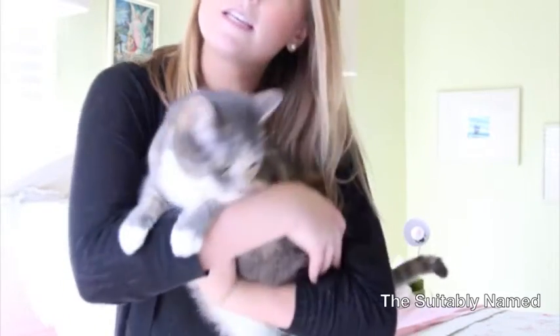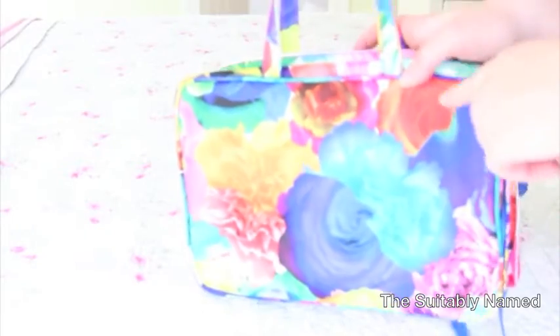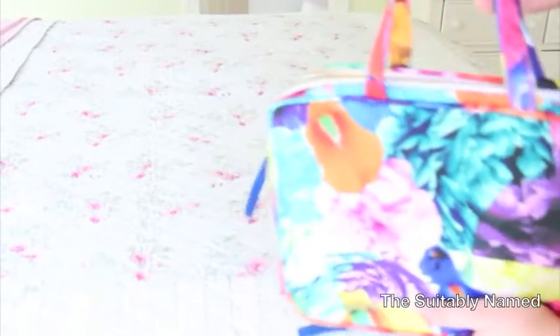Let's just roll into it because it might be a little bit of a long video. So this is the Sonia Kashuk Weekender Bag. This is a Target exclusive item. This is the super bright pop-in floral color. If you watched my Collective Beauty haul, which I'll have linked below, you will have seen this. This was $30 — a pretty good deal.